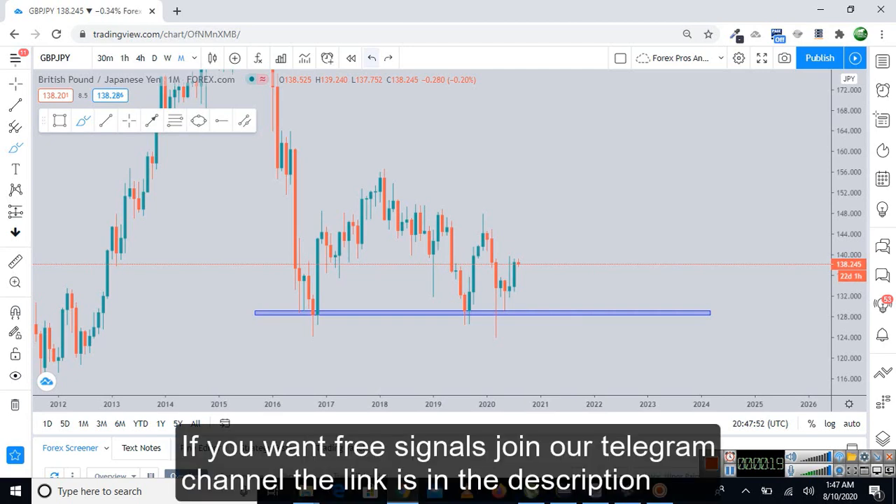As you guys know, I always do a top-down analysis starting from the monthly and moving down to the 4-hour chart. Monthly, weekly, and daily time frames are best to analyze the direction of the market, and if you want to get a confirmed entry point, the 4-hour chart is the best.